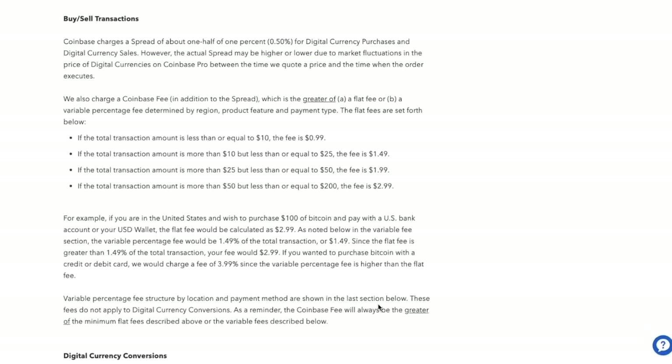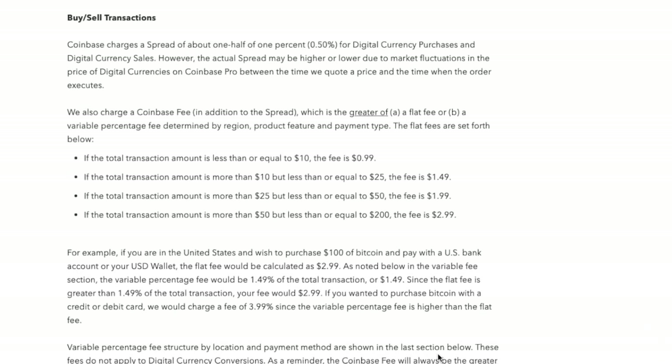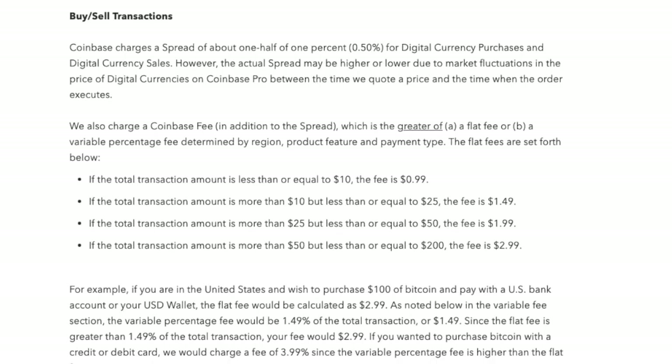Clicking the link gives you an idea of the different types of fees associated with Coinbase, telling you what your different buy and sell transaction fees are.